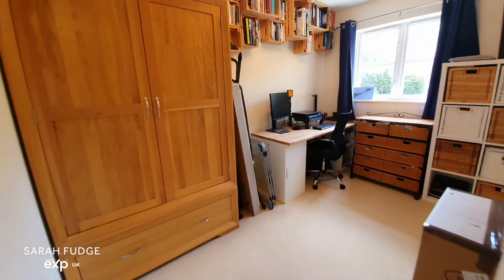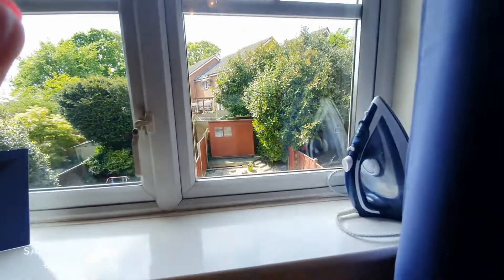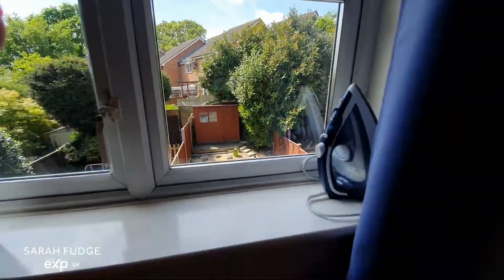Going into the back bedroom — again this is a double bedroom but it's currently used as a home office, looking out over the rear garden.